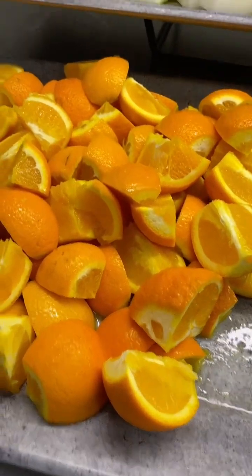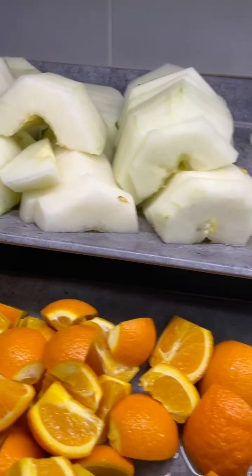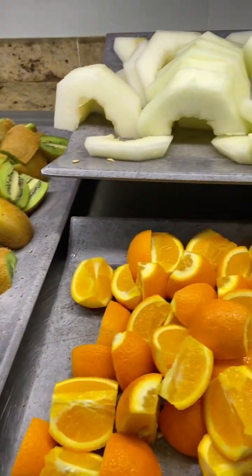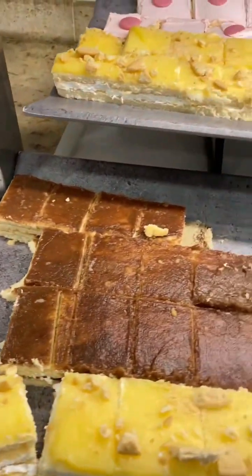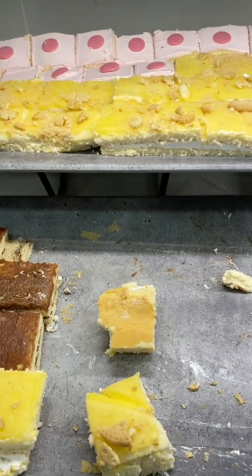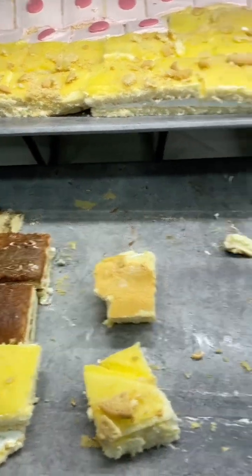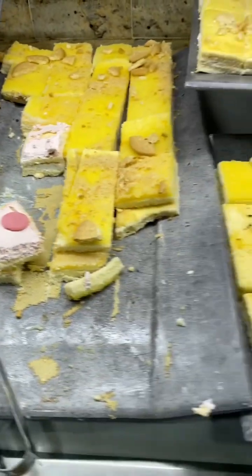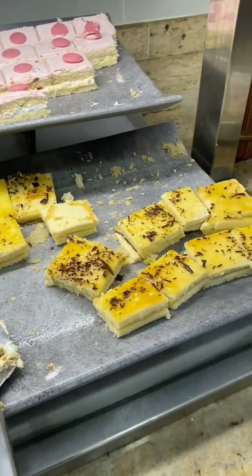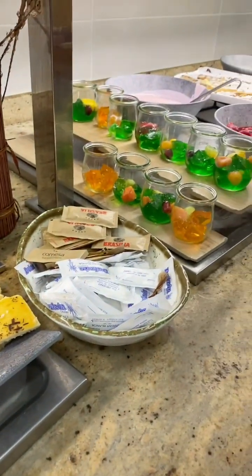The desserts were very similar to the lunchtime desserts — different kinds of fresh fruits, yogurt, and little different types of cakes. I mainly just had yogurt and fruit. I think for this holiday I mainly lived on yogurt, sprinkles, and fruit — I couldn't get enough.